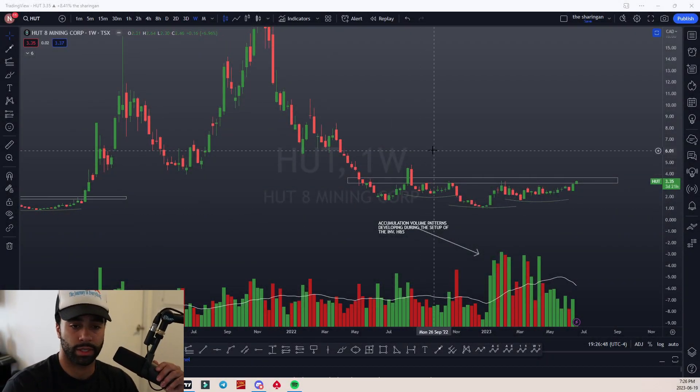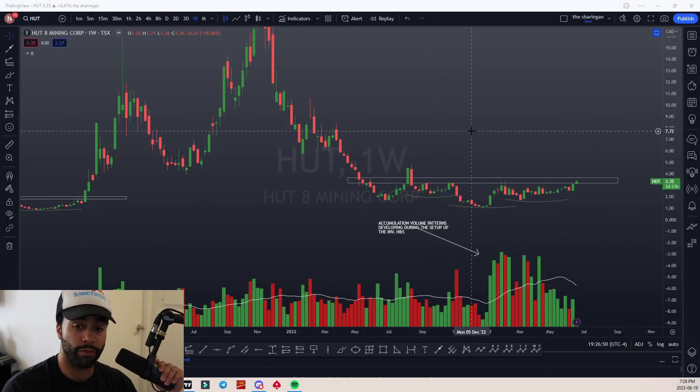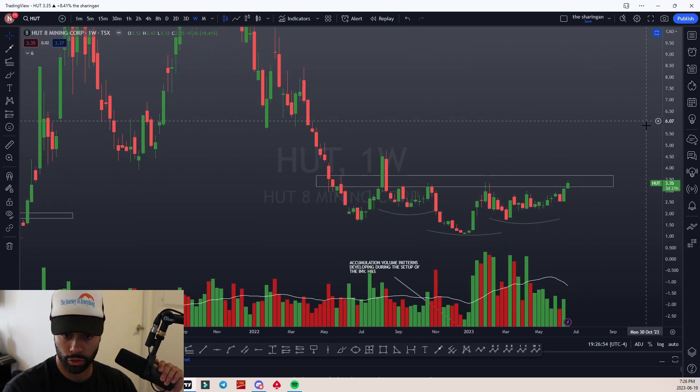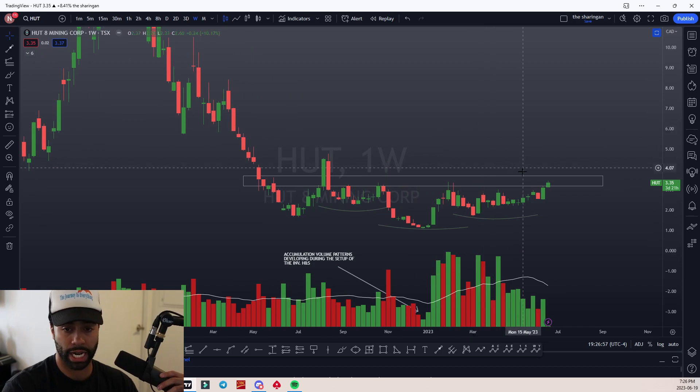What's poppin? Hut is looking very interesting on the weekly time frame — inverse head and shoulders pattern. It's shaping up real cute right now.